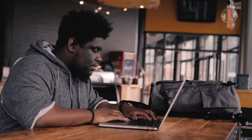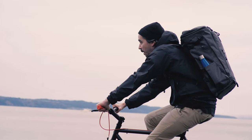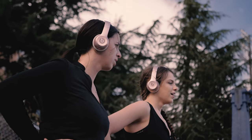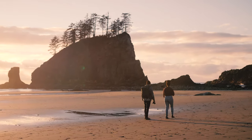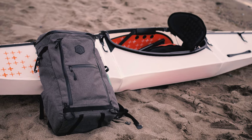Asgard was founded on the idea that the quality of gear should match the quality of your experience. Hey Kickstarter, we're back. Six months ago you helped us launch our very first product, the Asgard duffel bag. Since then we've learned a lot and we're ready to hit you with another great product, the Asgard 42 liter backpack.